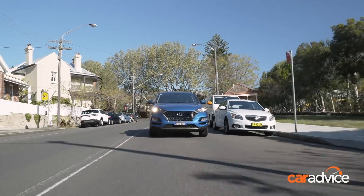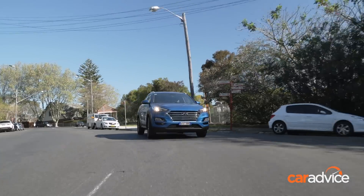Very smooth steering on the Tucson as well. These South Korean brands have really come on leaps and bounds with the way their cars drive. Who remembers driving the original Tucson? If you do, why do you remember it? Because it was instantly forgettable.